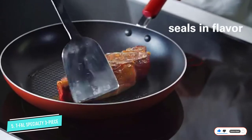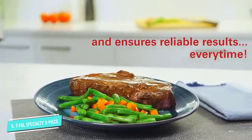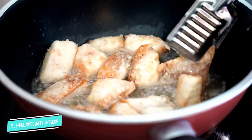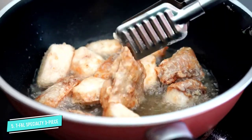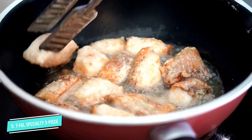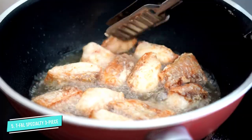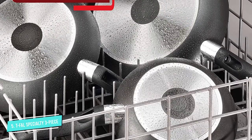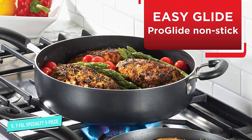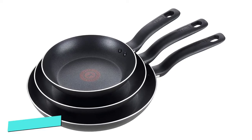These skillets are made from a durable aluminum construction for fast and even heating, and the nonstick surface means your omelet will let go easily when you make breakfast. Our reviewer was able to cook both eggs and pancakes with minimal sticking using very little oil. The handles stay cool while cooking, and the pans are oven-safe to 350 degrees. They're not as heat-resistant as higher-end cookware, but can withstand the heat required to finish a steak or keep your side dishes warm.